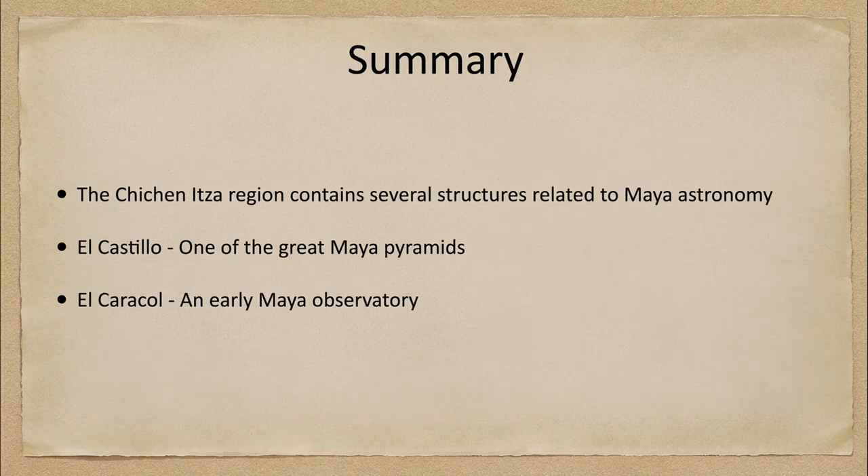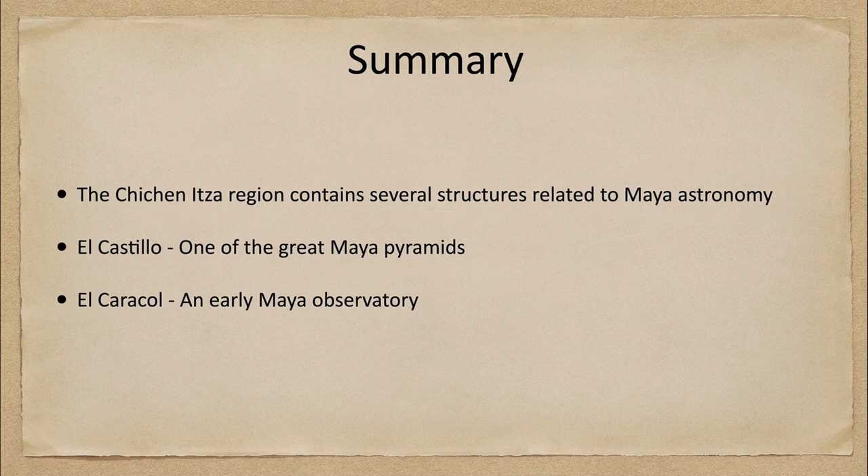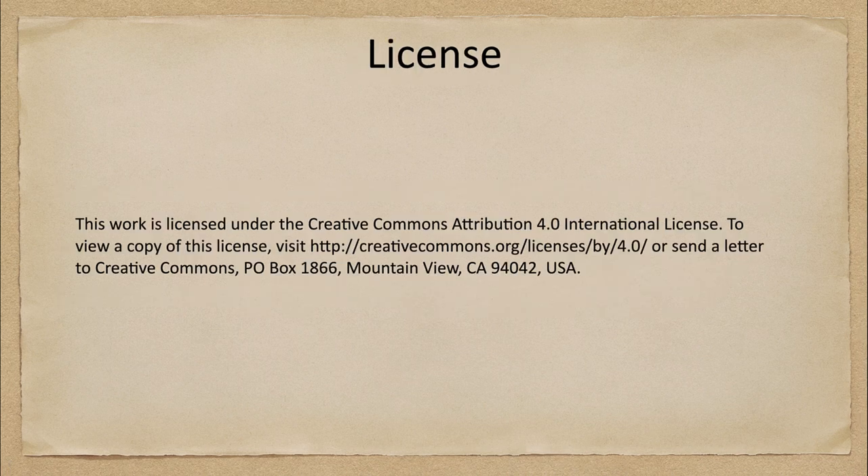To finish up with our summary: we looked at the Chichen Itza region, which contains a couple of different structures related to Maya astronomy. We looked at El Castillo, one of the great Maya pyramids, and El Caracol, one of the early Maya observatories. We saw how many things were based on cycles of Venus, which is of course the brightest star-like object in the night sky. That concludes this lecture on Chichen Itza — we'll be back again next time for another astronomy of other cultures. Until then, have a great day everyone and I will see you in class.